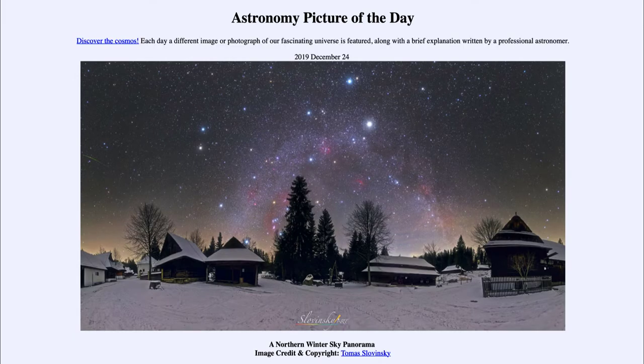Greetings and welcome to the introduction to astronomy. One of the things that I like to do in each of my introductory astronomy classes is to begin the class with the astronomy picture of the day, from the NASA website at apod.nasa.gov/apod. Today's picture for December the 24th of 2019 is titled A Northern Winter Sky Panorama.